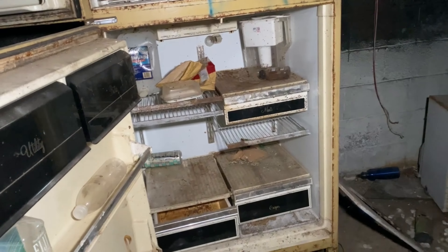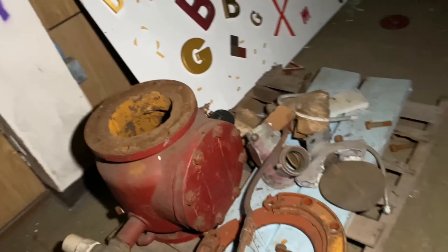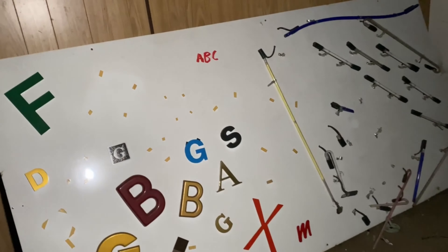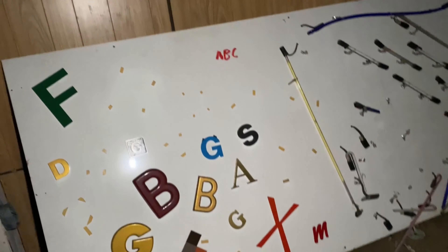Ew, so gross. Well, it doesn't really say anything, I don't know. I'm trying to figure something fun to do with the letters and I got nothing.